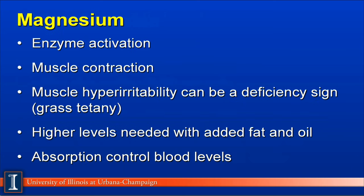Magnesium, another macromineral, is primarily used for enzyme activation and for muscle contraction. Therefore, one of the classic deficiency symptoms is grass tetany, or hyperirritability of muscles and muscle tremors. Higher levels of magnesium are needed when we feed fats and oils because they are tied up, and the ability to regulate magnesium is primarily through absorption into the bloodstream. There is not a great deal of magnesium reserve as found in calcium and phosphorus.